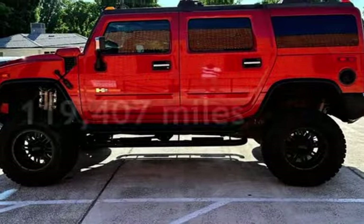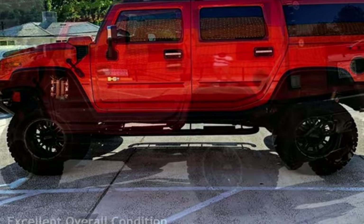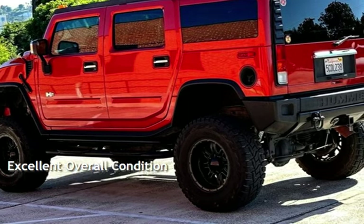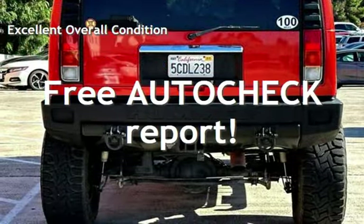This Hummer has less than 120,000 miles on the odometer. This vehicle is in excellent overall condition. Ask to see the free AutoCheck Vehicle History Report.